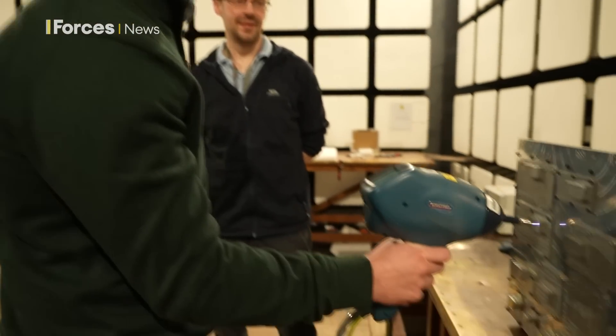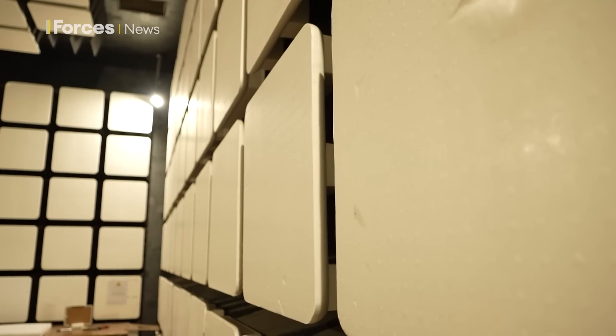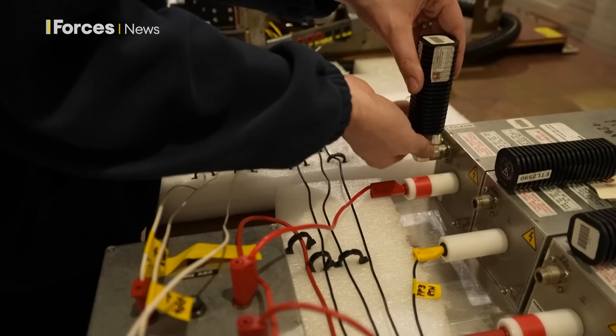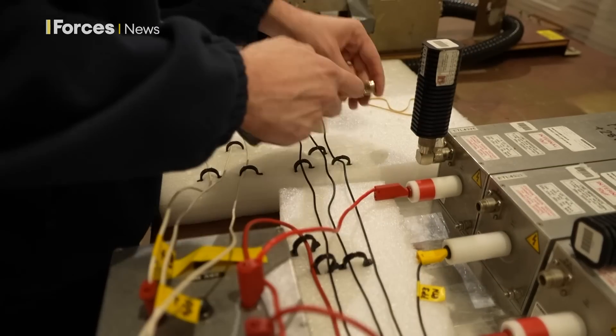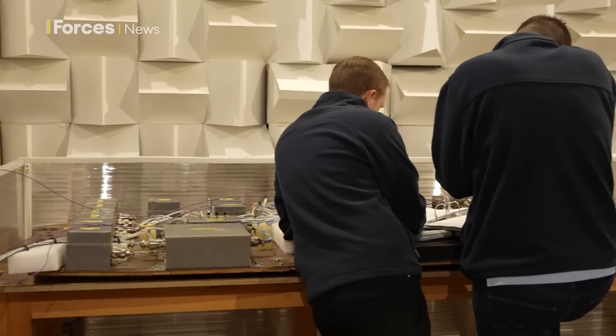The lab even mimics the electrostatic charge that can build up in humans before we touch things. We're quite lucky that we get to test lots of diverse products — head-up displays, helmets, active sticks, mission computers — and on the flip side, someone might come in wanting to test a beverage maker, an oven, or a microwave.